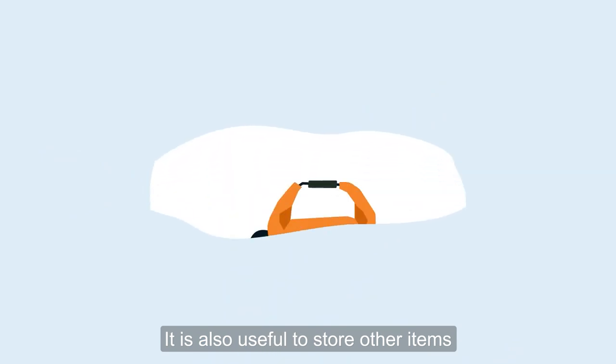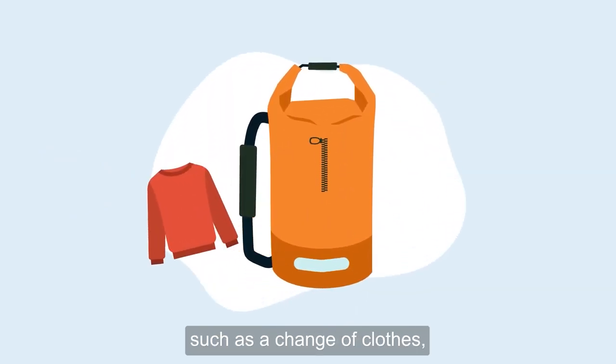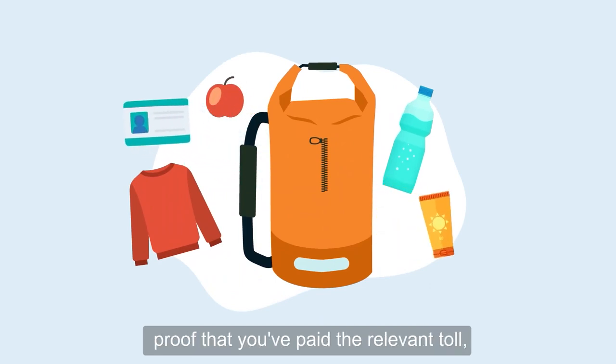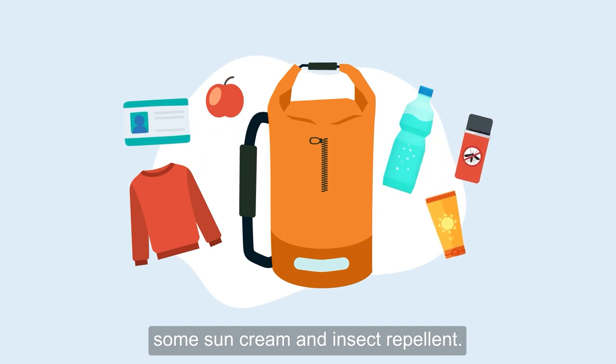It is also useful to store other items in a waterproof dry bag such as a change of clothes, drinks, snacks, a small first aid kit, proof that you've paid the relevant toll, some sunscreen and insect repellent.